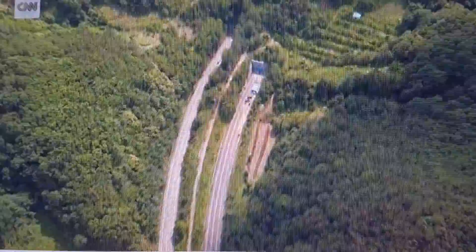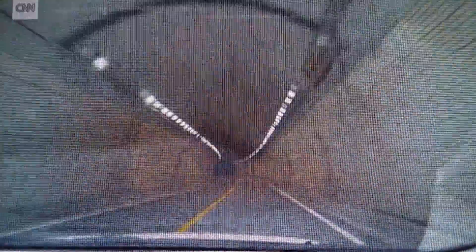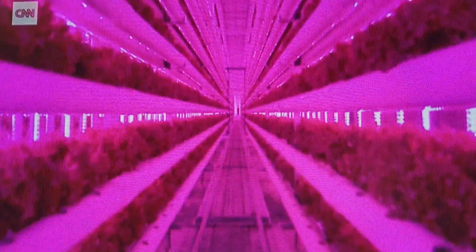The tunnel's sharp curve caused several collisions, so they decided to carve out a new, more gently curved route right next door. The old tunnel, all 600 meters of it, is now being used to grow salads, leafy greens, even strawberries.